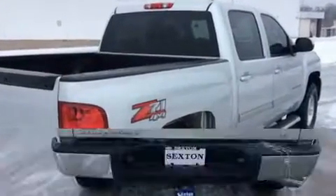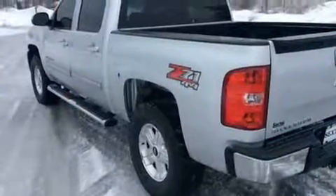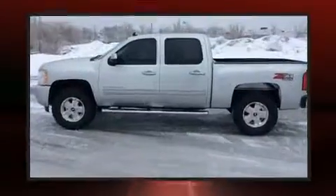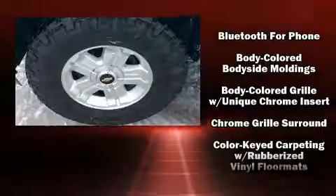It's equipped with tons of terrific amenities, but it won't break your budget. Such as remote keyless entry, one-touch window functionality, a built-in garage door transmitter, an automatic dimming rear-view mirror, heated door mirrors, skid plates, a trailer hitch, and air conditioning.